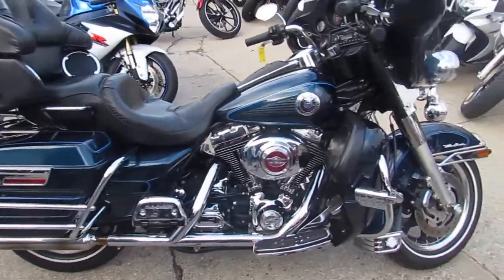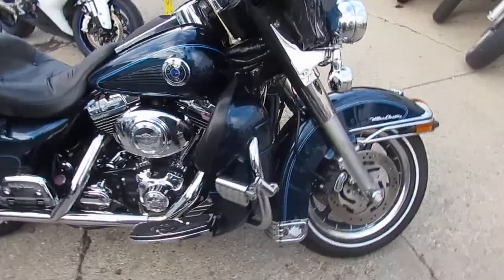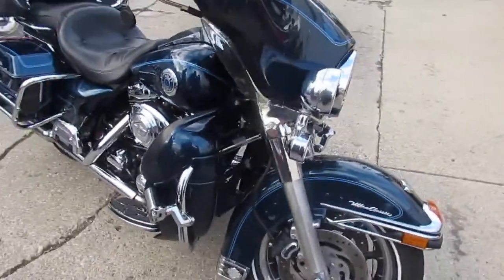It's approvalpowersports.com. We're doing some videos on our used Harleys. We've got over 500 used bikes in our showroom, over 300 used Harleys.